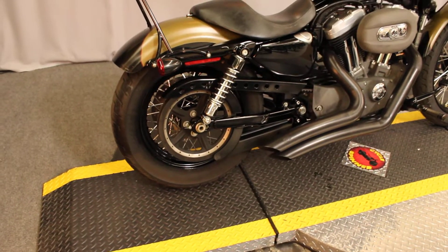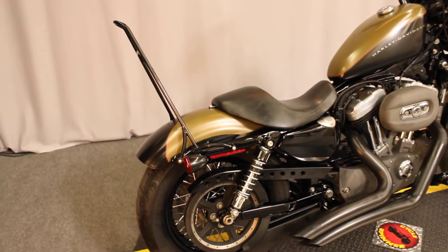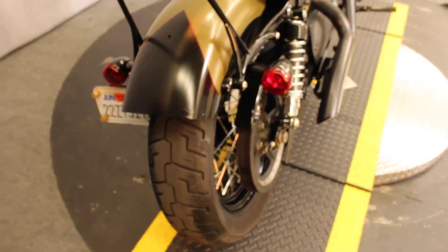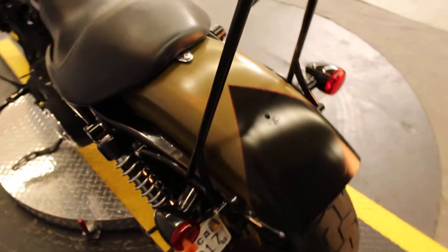Priced at only $6,500, got a 2008 — glad I looked at the price tag — XL1200N Sportster Nightster, in colors olive gold denim and black denim.